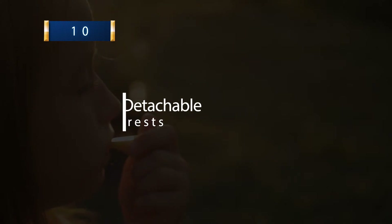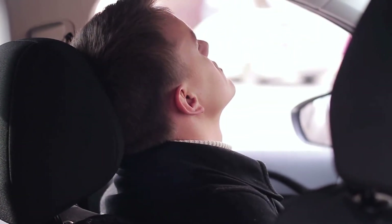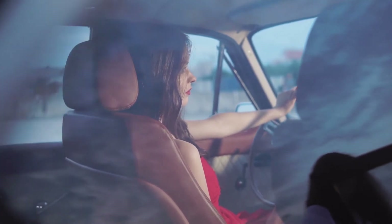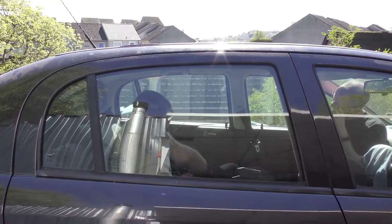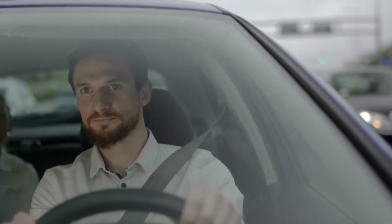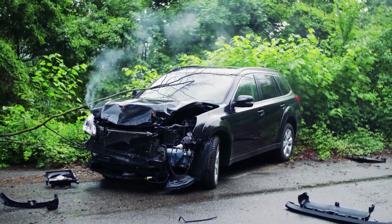10. The Detachable Headrests. You might think it's obvious — they're just there so you can adjust it up and down to fit your head, right? Wrong. They're there to help you survive. If you pull the headrest out of the seat completely, it has two long metal bars that can be used to break out your window if you ever find yourself trapped inside the car. Another explanation is that headrests are designed to restrain the head and prevent hyperextension of the neck in a crash — we think that one seems more logical.